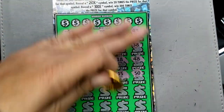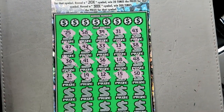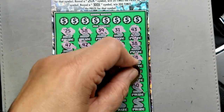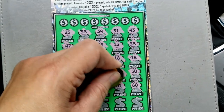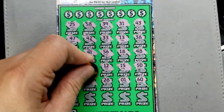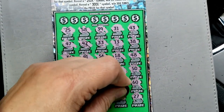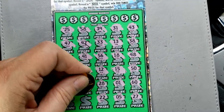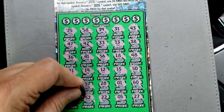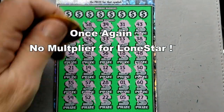Also checking for repeat numbers, folks. Looking for repeat numbers. There's number 60 — that's a number that's starting to troll me along with number 1. Looking for a win here. 300x, ticket number 15. Looks like, once again, Lone Star is denied that multiplier.